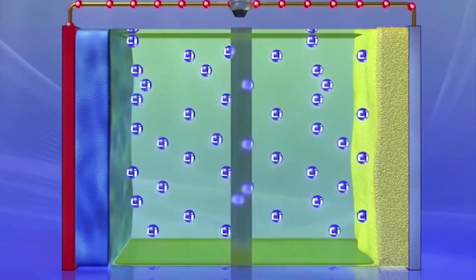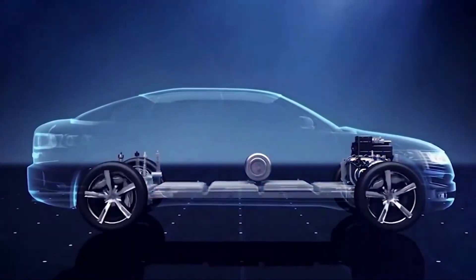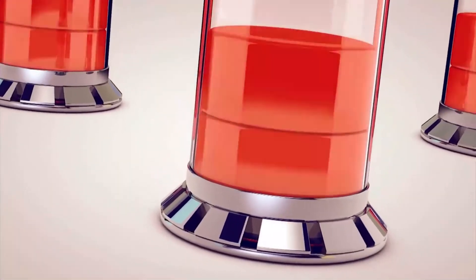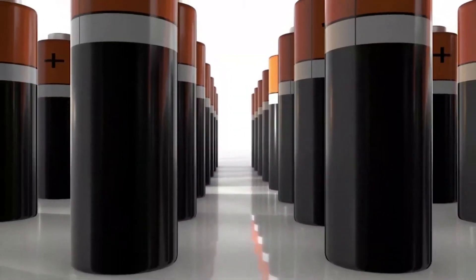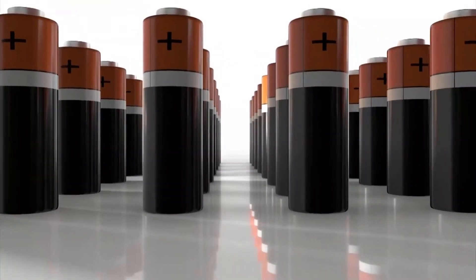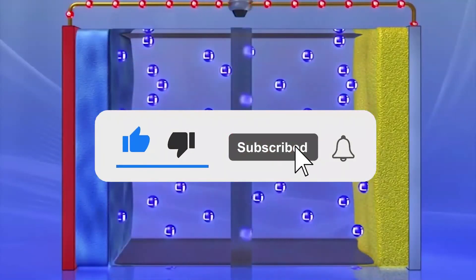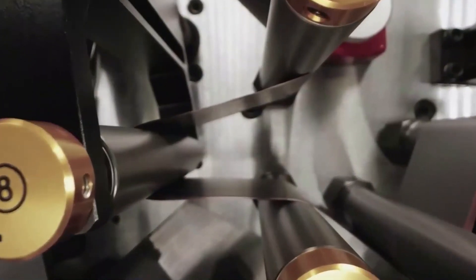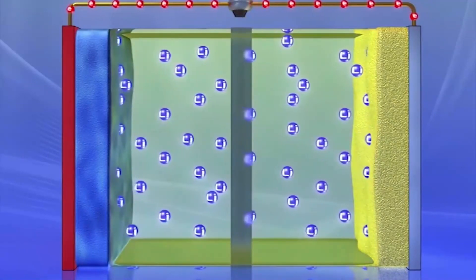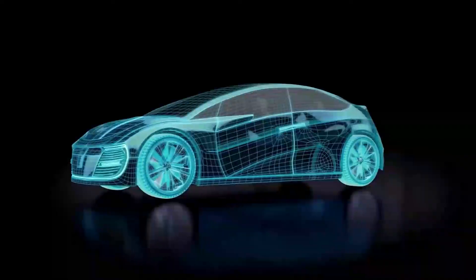And that's where we wrap things up for today. Our team appreciates you staying with us until this point. Our goal is to help you learn as much as possible about green energy technology, zero emission initiatives, and the future of innovations. Kindly give this video a like, subscribe, and hit that bell notification icon to be the first to know when new content is added. The comments you leave on our videos are appreciated, and sharing these videos indicates that you like our content and want it to reach a wider audience.